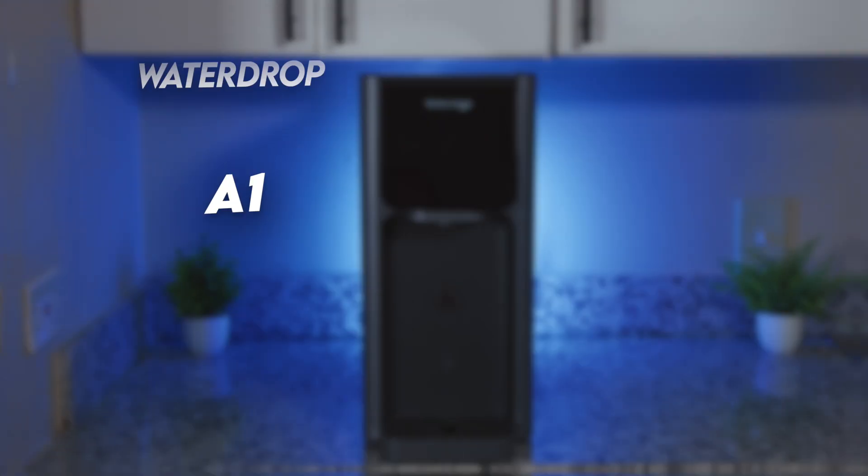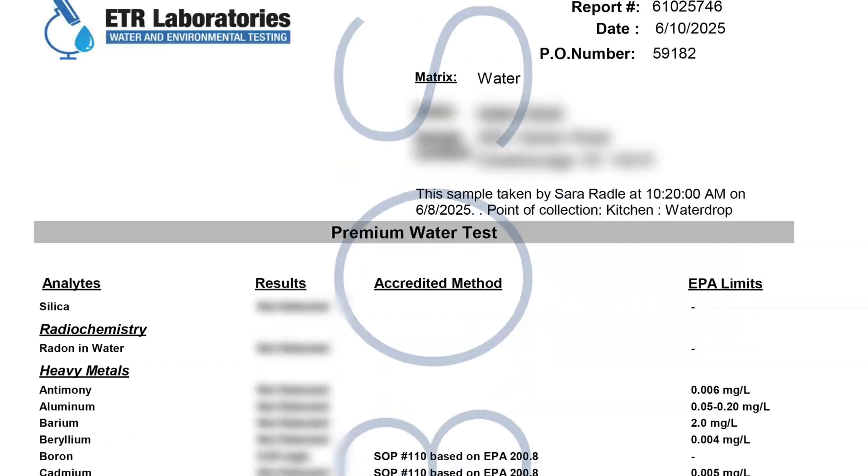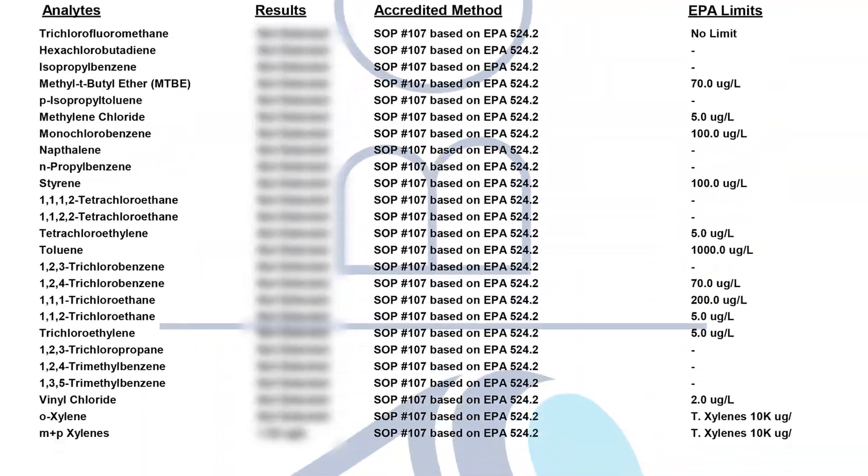Hey, Sarah here with BOS Water, and hopefully our final WaterDrop A1 video — most importantly featuring a lab test of the updated version to find out if it still leaches harmful chemicals. Before we get into that, let's quickly recap what happened so far.